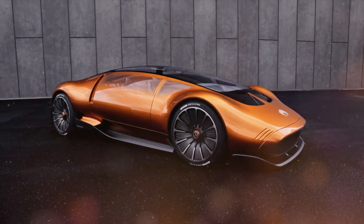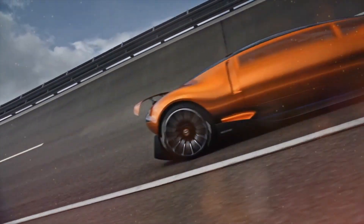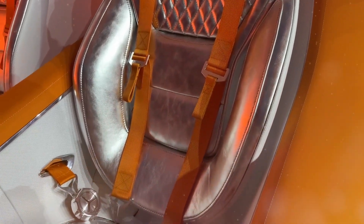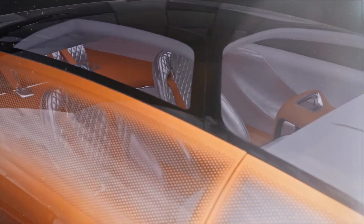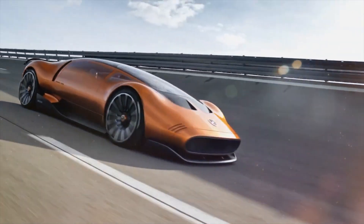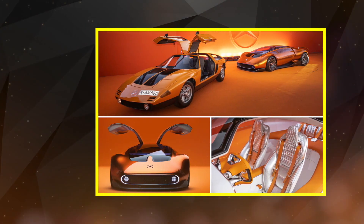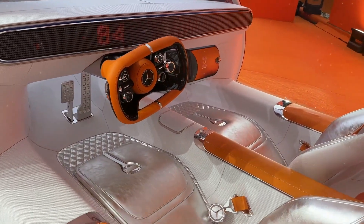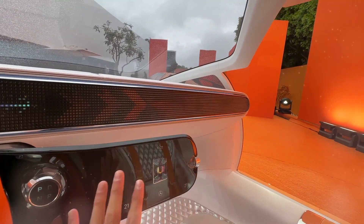While the exterior of the Vision 111 concept exudes the essence of a high-performance supercar, its cabin presents a captivating narrative. The inside ambience reveals a captivating symphony of colours and textures. The brightly coloured leather seats, crafted with an innovative tanning process utilising coffee bean husks, immediately draw attention. The Vision 111 harmoniously blends luxury and environmental responsibility, making it a testament to Mercedes-Benz's commitment to creating extraordinary vehicles. The white dashboard material, made from recycled polyester, serves as a clean canvas for the immersive experience that lies ahead.